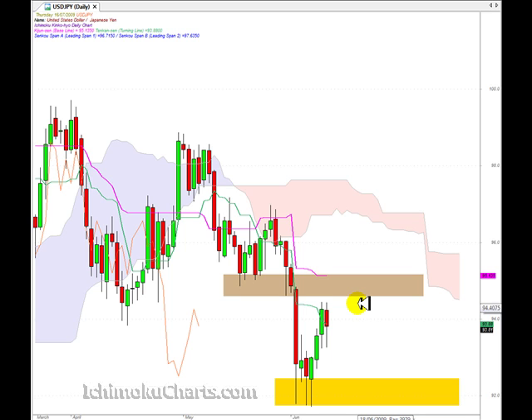We also have a Harami pattern, where the body of the current candle is within the body of the previous candle — the current candle's body is engulfed by the previous candle. That's a potential signal for a reversal as well. Combine that with the fact that the candle has turned red from green, meaning the bears have made net progress for the day, so the bears are starting to take some strength from this market.